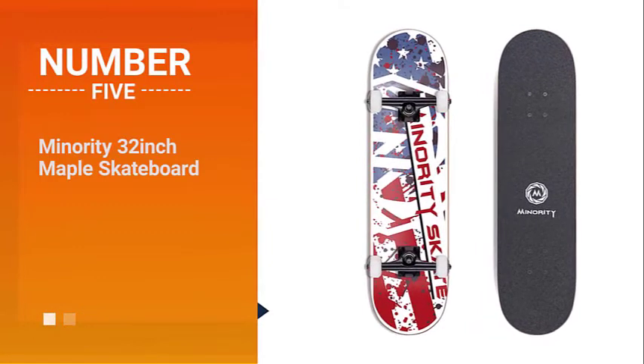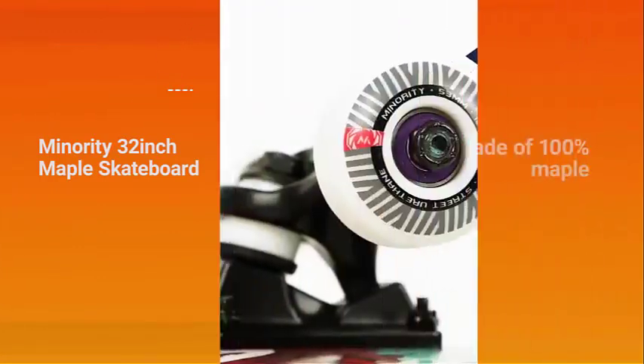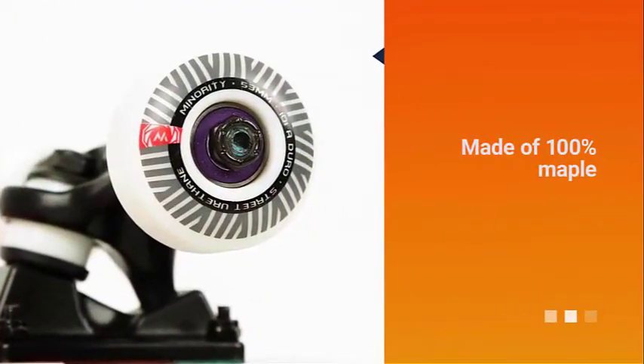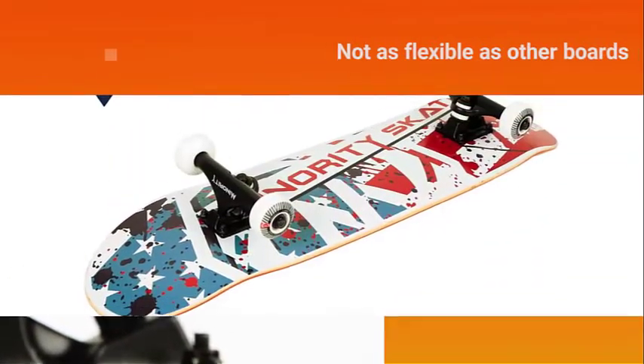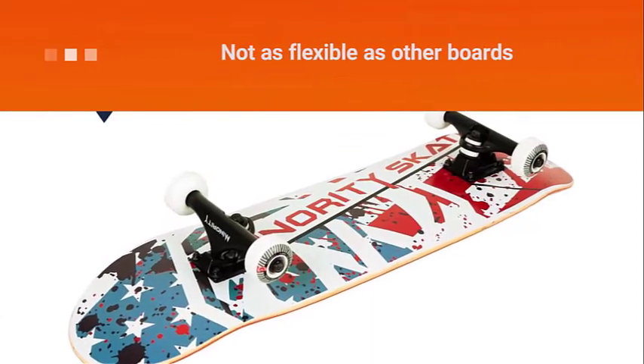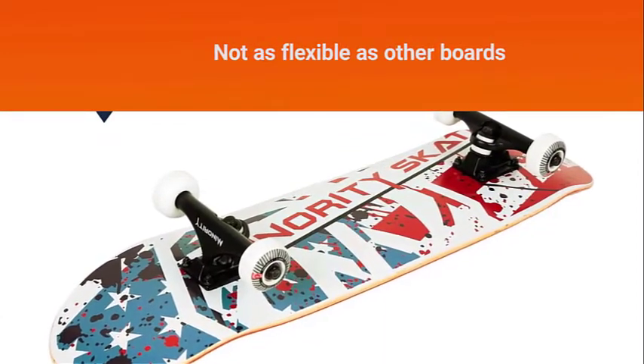Number 5. Minority 32-Inch Maple Skateboard. Another excellent choice for complete cruiser boards, this is made of 100% maple. While this is praised by many for its durability, there is one issue — the board's flexibility.